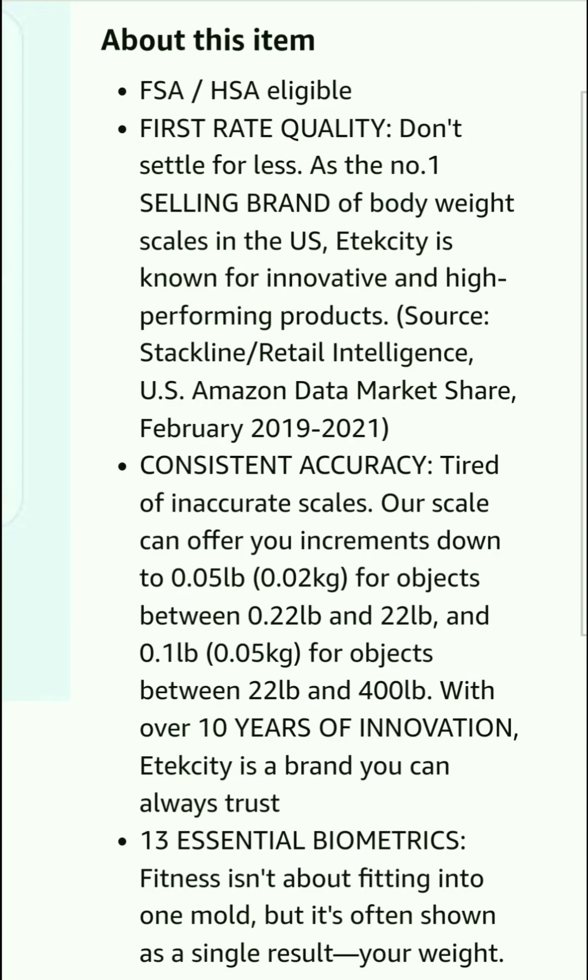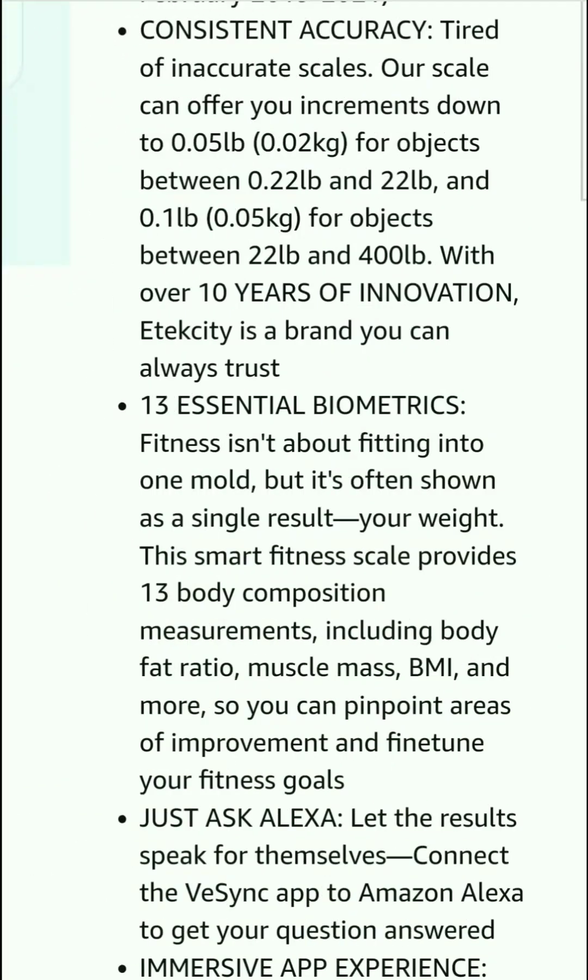FSA and HSA eligible. As the number one selling brand for body weight scales in the US, Etec City is known for innovative and high-performing products, consistent accuracy, and a range of innovative scales. Their scales offer increments down to 0.02 kg for objects between 0.022 lb and 22 lb, and 0.1 lb for objects between 22 lb and 400 lb. With over 10 years of innovation, Etec City is a brand you can trust.